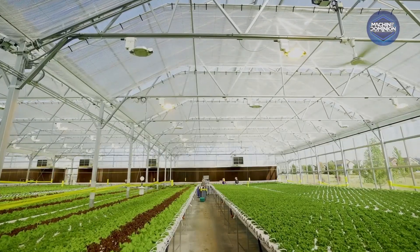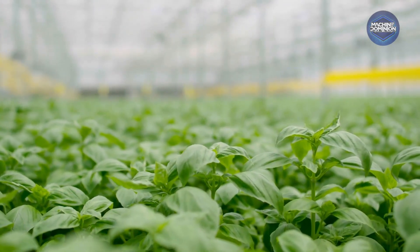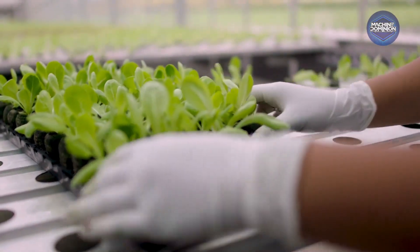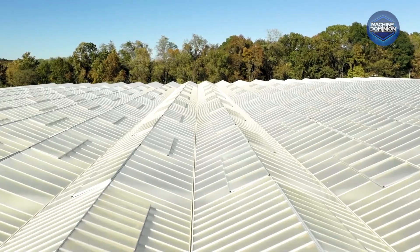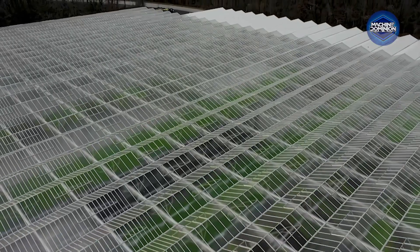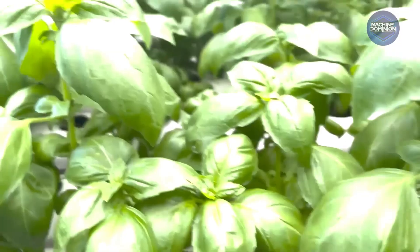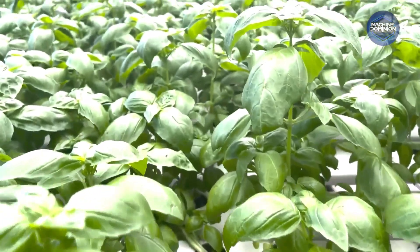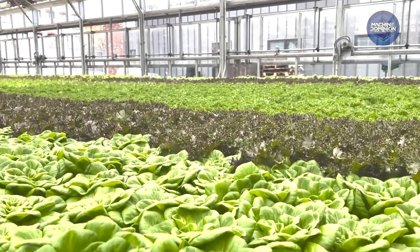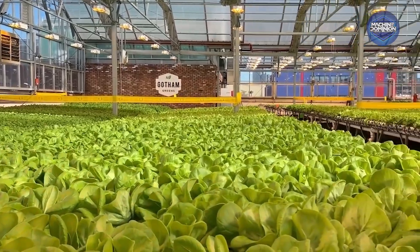Above the noise of city streets, sunlight pours into rooftop greenhouses. This is Gotham Greens, turning urban rooftops into climate-controlled farms. Glass walls and hydroponics grow lettuce and herbs just blocks from local stores. Sunlight is boosted with LEDs, water is recycled, and no pesticides are used. Their farms need 95% less water and nearly no land, with crisp greens harvested in the morning and on shelves by afternoon. From supermarket roofs to abandoned factories, Gotham is reimagining agriculture — farming now lives above the streets.